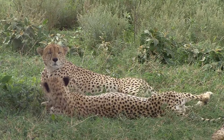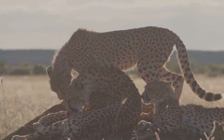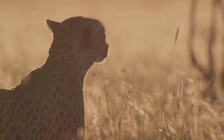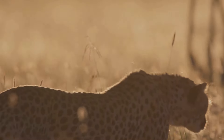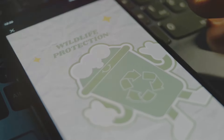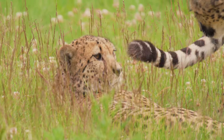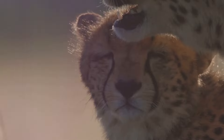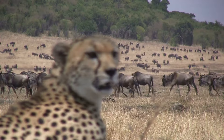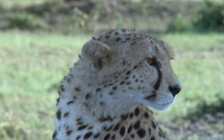Additionally, wildlife corridors are being established to connect fragmented habitats, giving cheetahs the freedom to roam and find mates, which is crucial for maintaining genetic diversity. Anti-poaching initiatives and community outreach programs are also playing a vital role in ensuring the survival of these magnificent creatures. By educating local communities and involving them in conservation efforts, we can create a future where humans and wildlife coexist harmoniously. Every small action counts — whether supporting conservation organizations, spreading awareness, or making sustainable choices — together, we can make a difference.